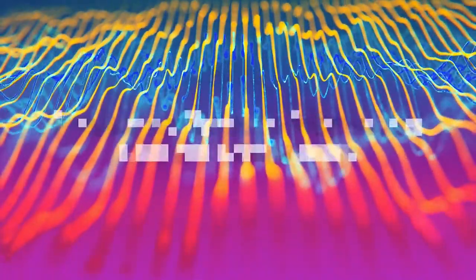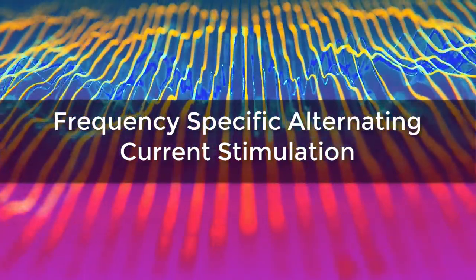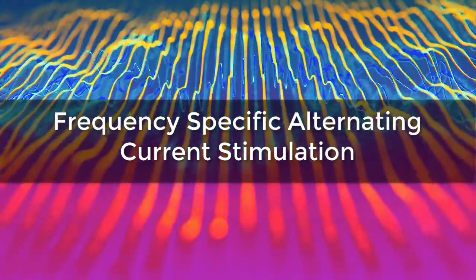Hello and welcome. Dr. Andy Rosenfarb here with AccuVision Acupuncture and Eye Health Institute. Today I'm really excited to talk to you about a new technology that we're introducing called Frequency Specific Alternating Current Stimulation.